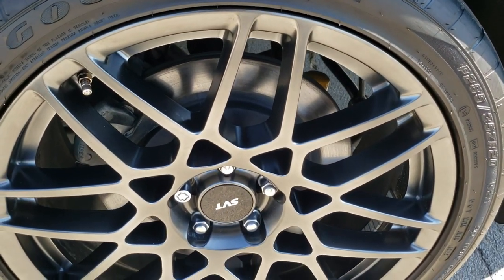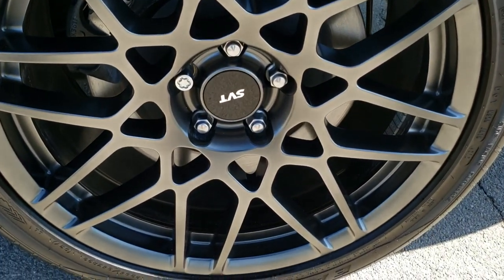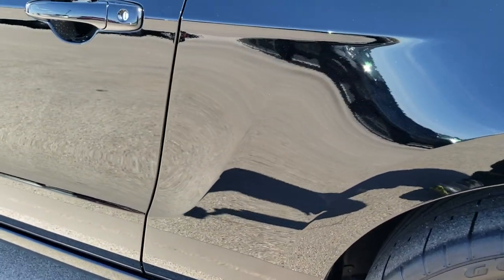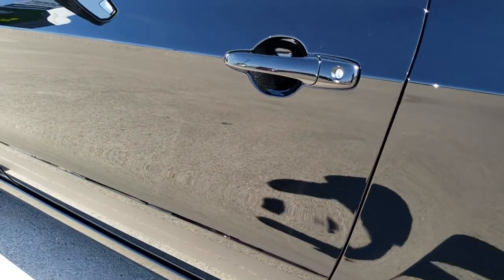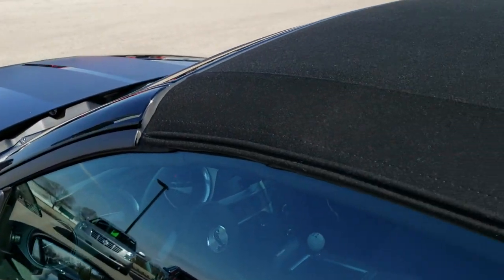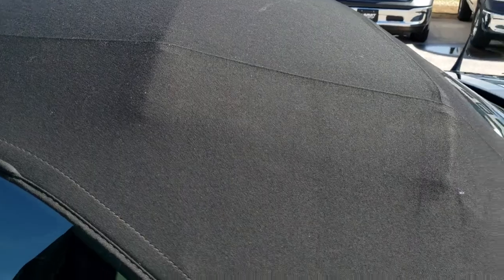For full disclosure, this back rim is absolutely perfect — no scuffs or scrapes on that. Very, very clean down this side of the car. This side of the soft top is just as clean as the passenger side.